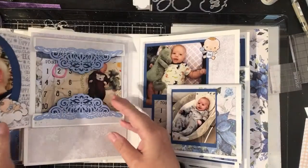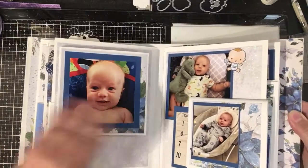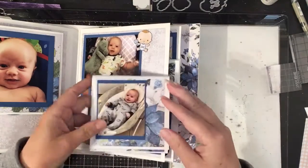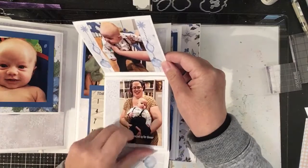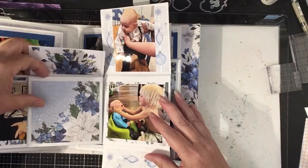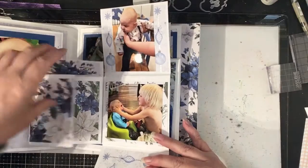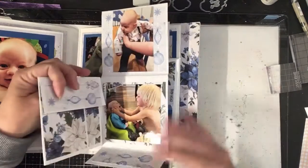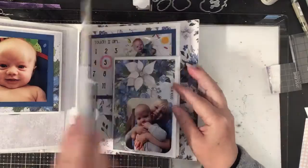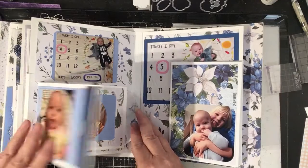Now he's two months old and again it unfolds. Now he's three months old, playing with his older brother. Four months old.